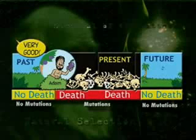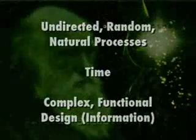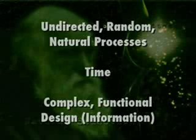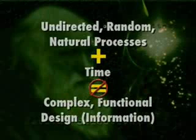We can say, on the basis of studying both the fossils and living things, that undirected random natural processes — like mutation and natural selection, time and chance and physical processes — do not equal complex functional design. It takes intelligence to produce complex design. And evolutionists know this — they even reason this way when it suits their purposes.